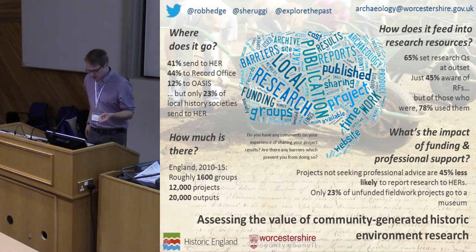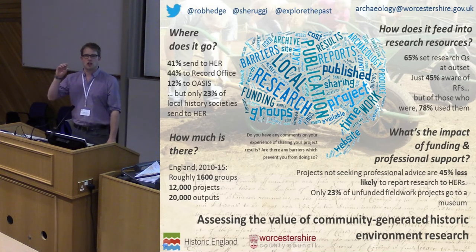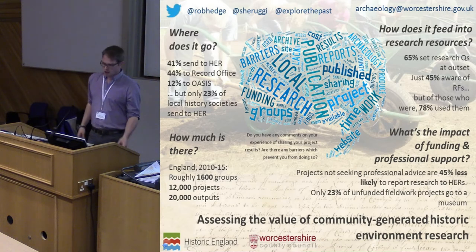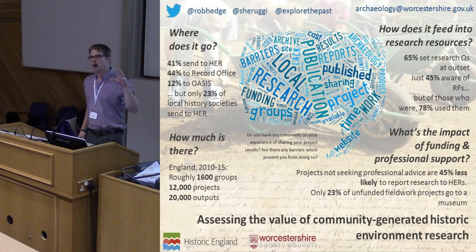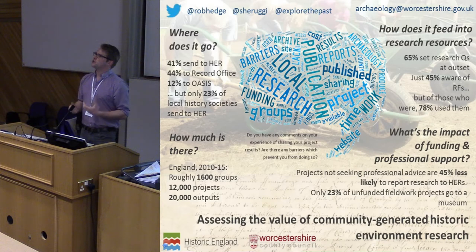That's a lot of work being done — but where does it go? 56% of all respondents are producing websites. There's a divide: archaeology-focused researchers are much more likely to produce a website — almost two-thirds of them do — whereas less than half of local history societies do. Digital exclusion and digital skills are an enormous factor in groups' ability to get their work out there.